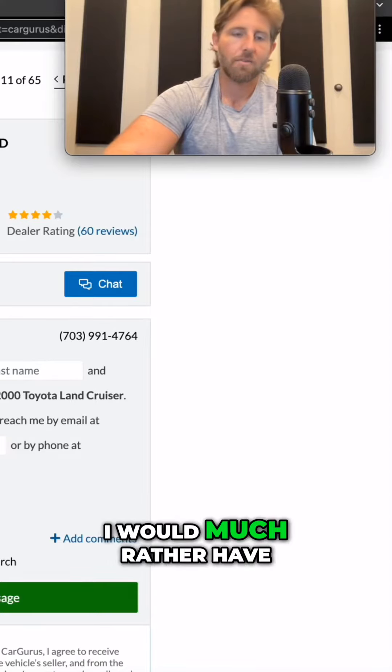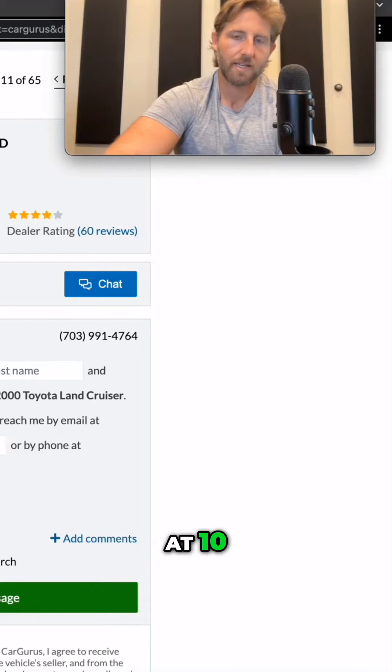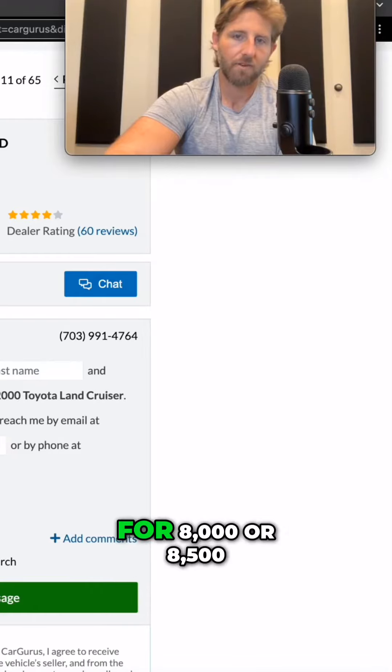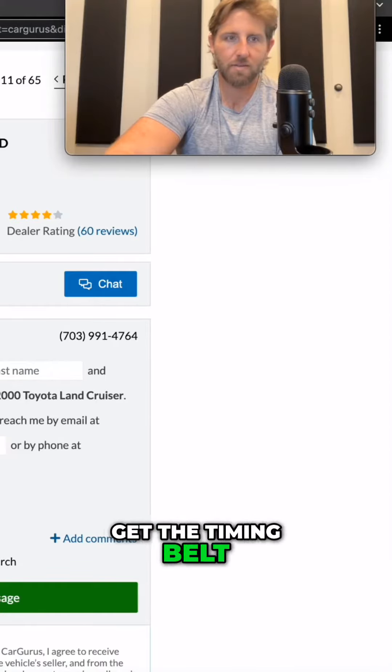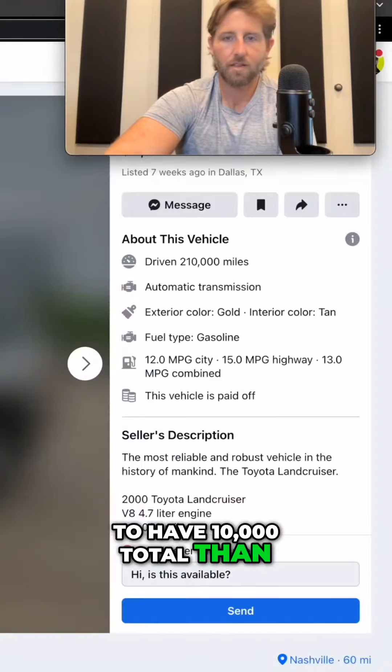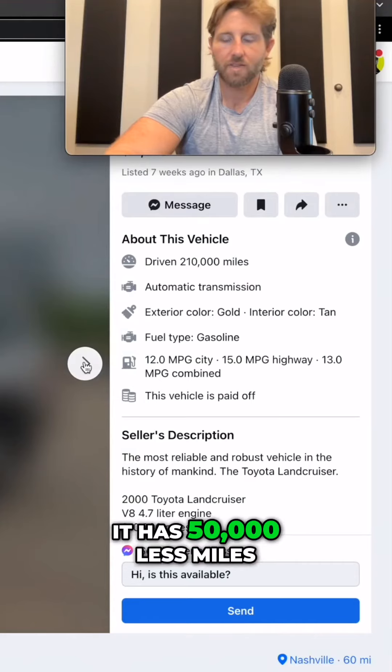I would much rather have this vehicle that's listed at $10,000 and then get it for $8,000 or $8,500 and put $1,000 or $2,000 in it to get the timing belt — have $10,000 total — than to buy this one, which has 50,000 less miles.